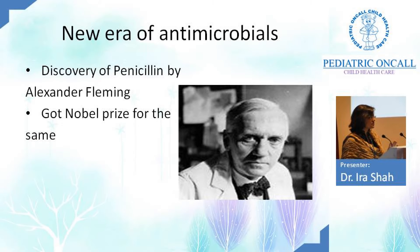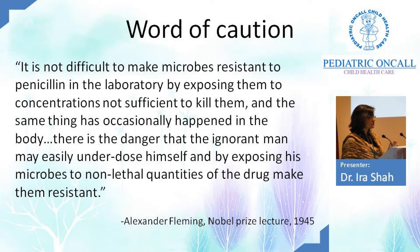Before we go onto antibiotics, I want to take you down memory lane. Fleming discovered penicillin, and that was the era when antibiotics actually started — he got the Nobel Prize for it. He made a very relevant statement in 1945 during his Nobel Prize lecture: 'It is not difficult to make microbes resistant to penicillin in the laboratory by exposing them to concentrations not sufficient to kill them. There is the danger that the ignorant man may easily underdose himself and make microbes more resistant.'